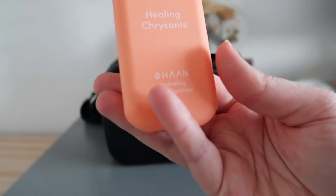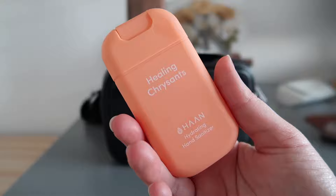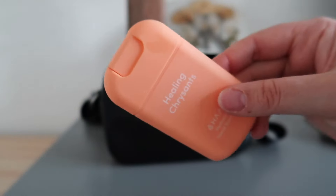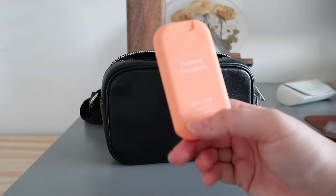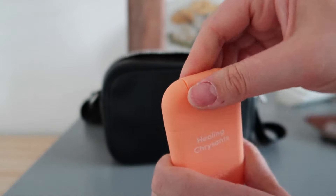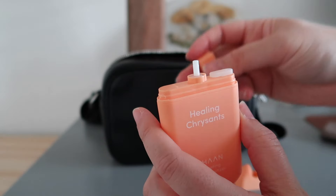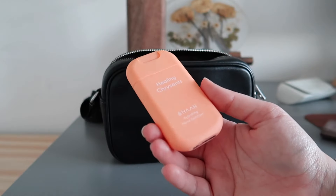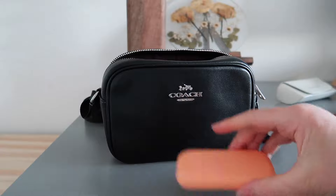I have a hand sanitizer — it's by Han, which I believe is a Spanish brand. This one is the Healing Crescent scent. The reason I love it so much is that it's very flat and doesn't occupy any space in the bag. It doesn't leave my hands dry, and you can refill it once it's empty — you pull up the top and refill it through there. So I don't have to keep buying new ones, and it's better for the environment. The doses are perfect and it's really handy.